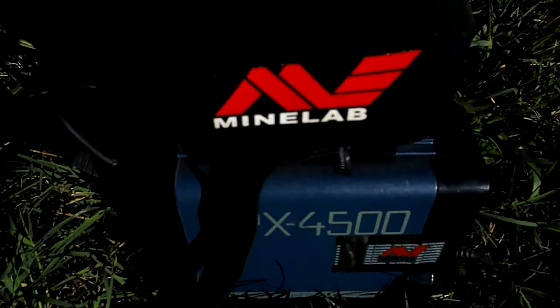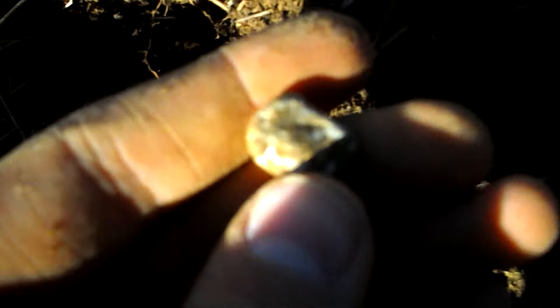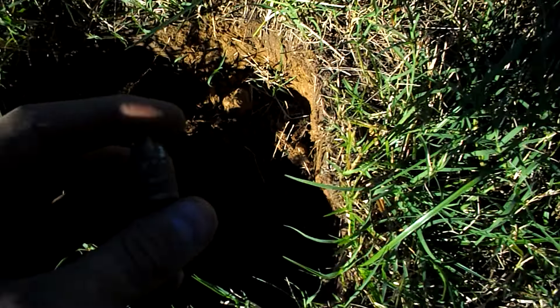I'm hunting with the Minelab GPX 4500 in a supposedly hunted-out spot and got a really funny signal. Right here, only about five inches deep, is a fired musket ball — so there's plenty of stuff still here. Still hunting with the GPX 4500 and down about seven or eight inches I just got this 58 caliber three-ringer. There's still stuff in here.